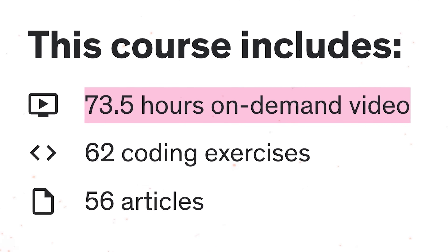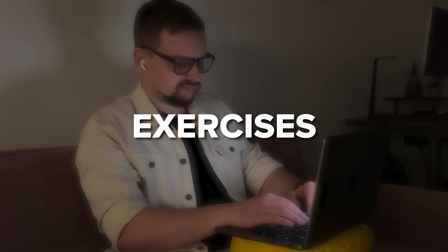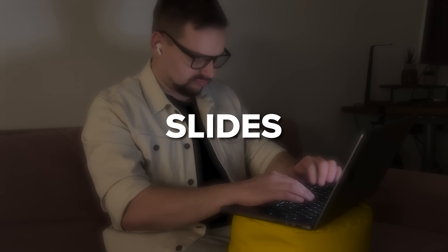There are 73.5 hours of video materials, code-alongs, projects, exercises, research assignments, slides, and readings. Because there is a huge amount of content, it would be hard to mention everything included in the bootcamp. However, I think it can be broken down into several main parts.